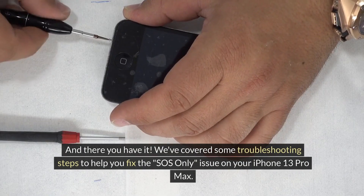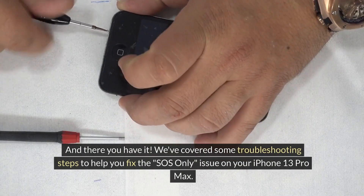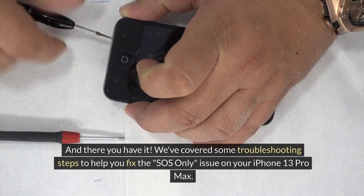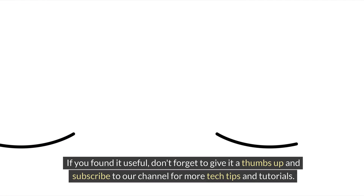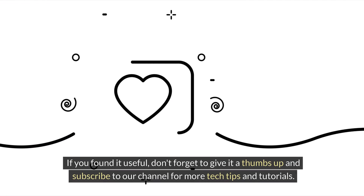And there you have it. We've covered some troubleshooting steps to help you fix the SOS-only issue on your iPhone 13 Pro Max. We hope this video was helpful to you. If you found it useful, don't forget to give it a thumbs up and subscribe to our channel for more tech tips and tutorials. Thanks for watching.